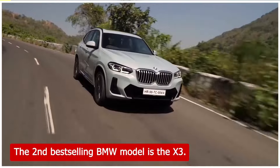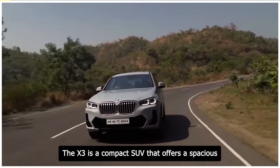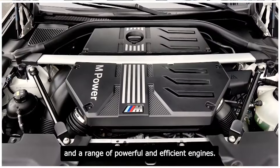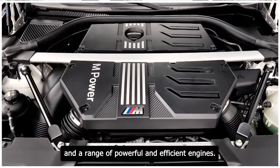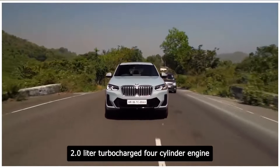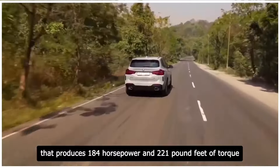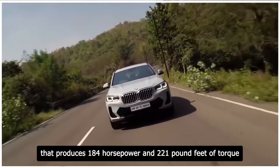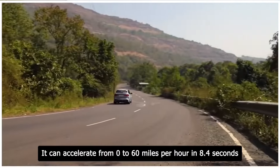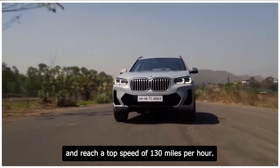The second best-selling BMW model is the X3. The X3 is a compact SUV that offers a spacious and comfortable cabin, a sleek and sporty design, and a range of powerful and efficient engines. The X3 comes with a standard 2.0-liter turbocharged four-cylinder engine that produces 184 horsepower and 221 pound-feet of torque. It can accelerate from 0 to 60 miles per hour in 8.4 seconds and reach a top speed of 130 miles per hour.